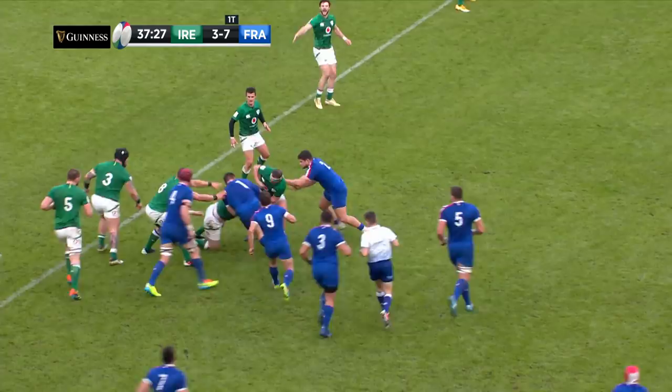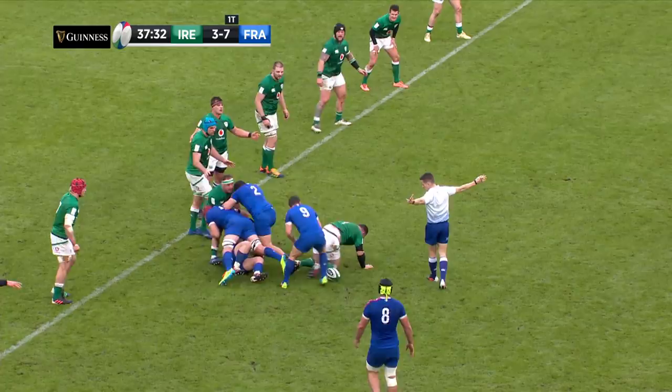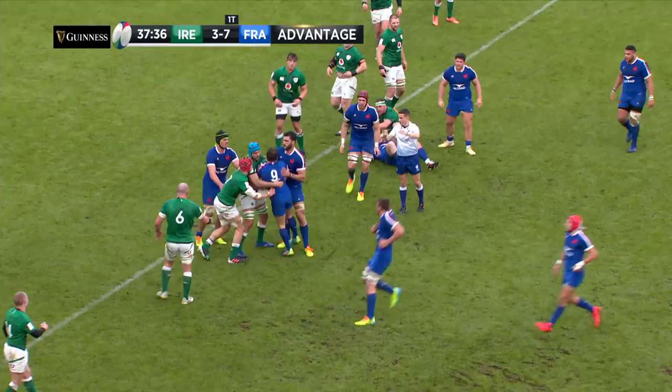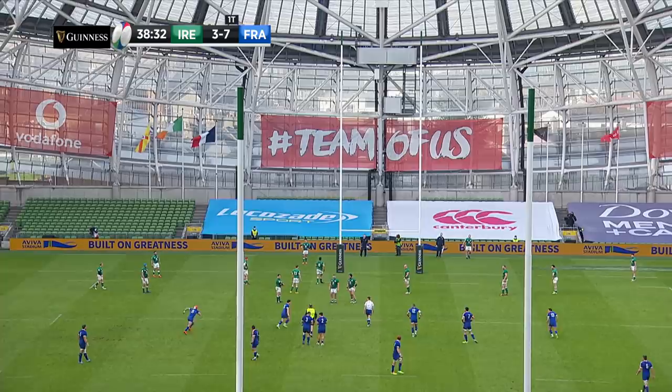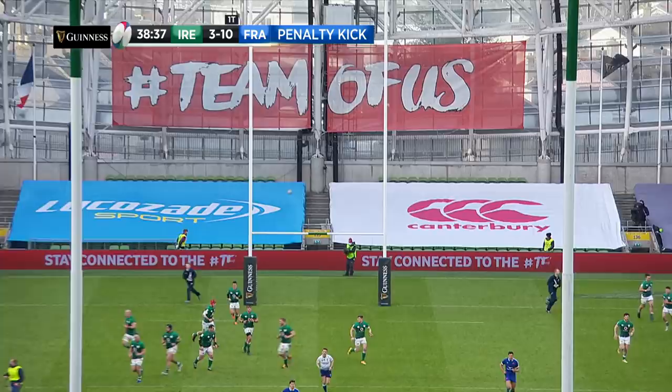Herring meets him on the gain line, but Dupont pumps the legs and tries to turn the corner. Ireland on the wrong side, chose the wrong way — back to the penalty. Matthys yellow-card bear with a chance to extend France's lead as we head towards halftime — up go the flags. The sun is out in Dublin and the sun is shining for France.